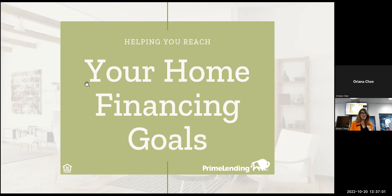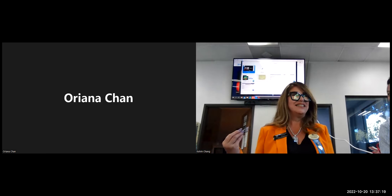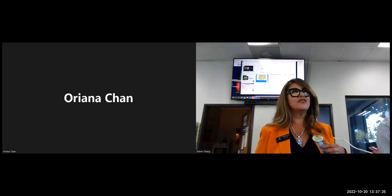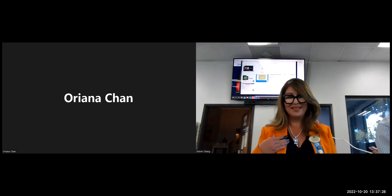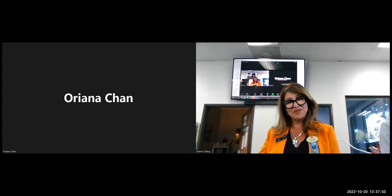I want to share a fun fact. Does anyone here happen to know what Oriana is very passionate about? If you ask what Sylvia Ramos is passionate about, most of you will say color because I like color. However, I just learned that my new good friend Oriana loves Hello Kitty. So with that said, with a Hello Kitty fan, I'm going to have Oriana come up. Welcome her, please.